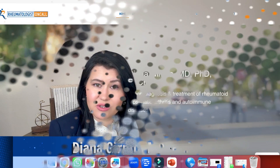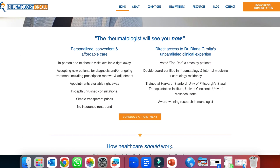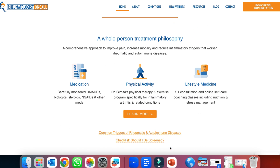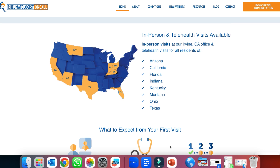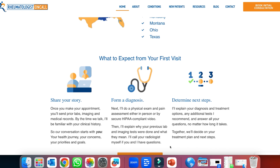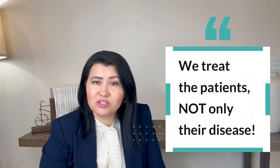At Rheumatologist on Call, we specialize and are dedicated to diagnosing and treating Rheumatoid Arthritis patients using today's most advanced methods. We also have a comprehensive approach that includes genetic assessment, state-of-the-art blood tests, and a holistic approach focusing on nutrition, physical therapy, and mindfulness practices, along with the most advanced treatments to specifically address the needs of patients with Rheumatoid Arthritis. We treat the whole body and the mind — the patients, not only their disease.